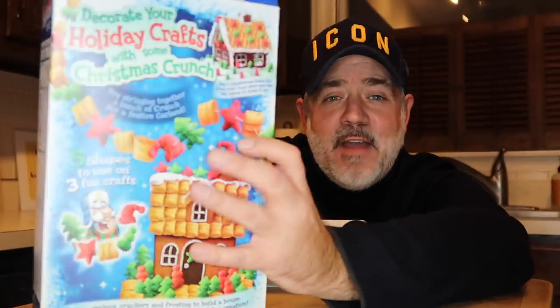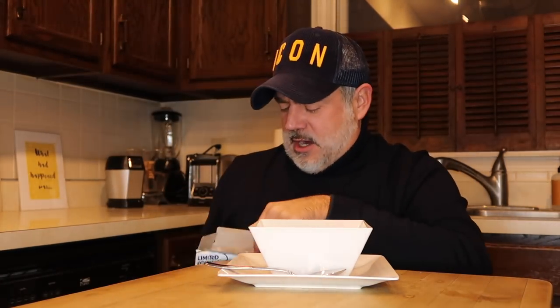There are people watching this for the first time like, who is this crazy dude? Just Peter. Anyway, decorate your holiday crafts with some Christmas Crunch — buy a gingerbread house kit from your local store and use the pieces to dress it up. You could make the roof out of Captain Crunch, or try stringing together a bunch of crunch for a festive garland. There are five shapes to use on three fun crafts. I might start me a Captain Crunch Etsy store! Now let's get right into what we're really here for — the review.